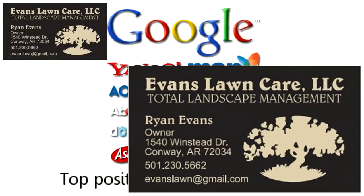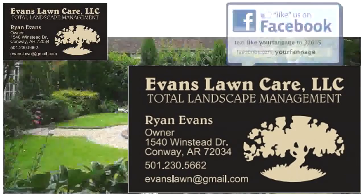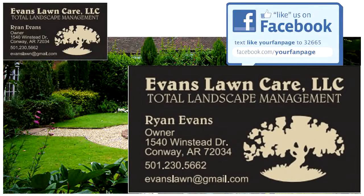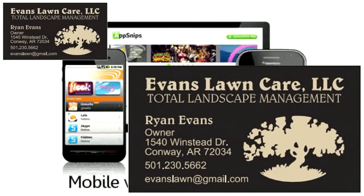Top positions in search engines that generate new customers and clients for free. A Google Places listing so potential customers and clients can find your contact details. A business page on Facebook to generate local buzz about your products and services. A mobile version of your website so people using iPhones and other mobile devices can look you up.